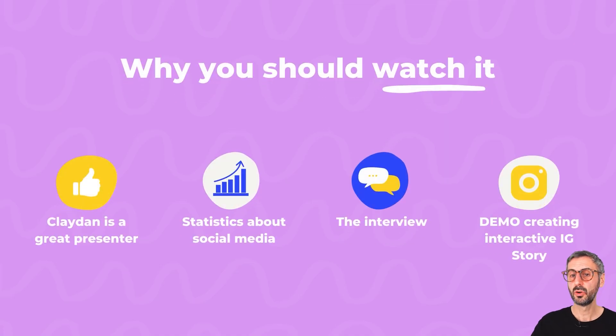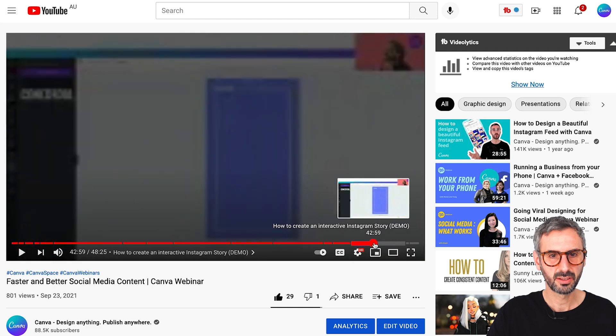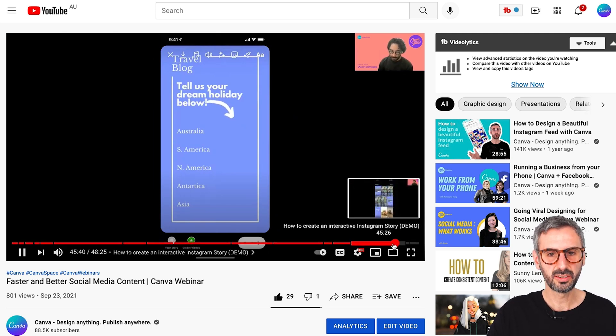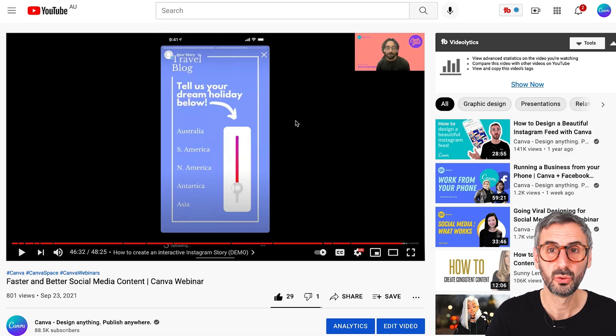The last reason why I believe you should watch this is that at the end of the webinar, Claydon demos how to create an interactive Instagram story — this is super well done. I have a timestamp for that at 40 minutes. It shows us how to use this with Instagram sliders to really make the interaction come to life. So this is what I had for you guys today: three webinars on the Canva channel from Canva Space that I believe you should run and watch as soon as you can.